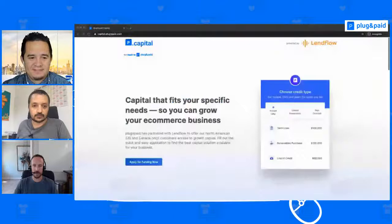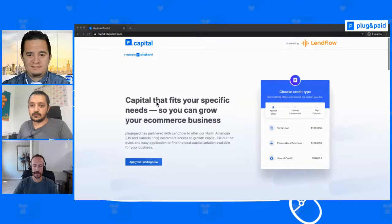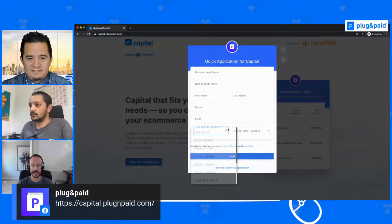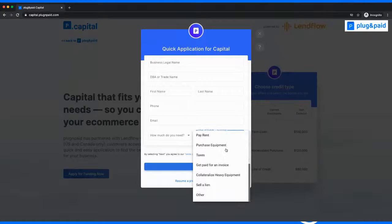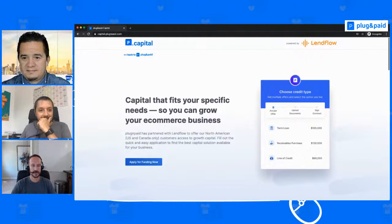Navigate to the landing page and click the 'Apply for Funding Now' button, which gives you a simple application asking for basic information about your business and you as the owner. A funding advisor will then reach out to discuss your capital needs — whether it's purchasing inventory, running an ad campaign, or paying employees — and works with a network of about 50 capital providers to find the perfect match. Funds can arrive in as little as one to three business days.